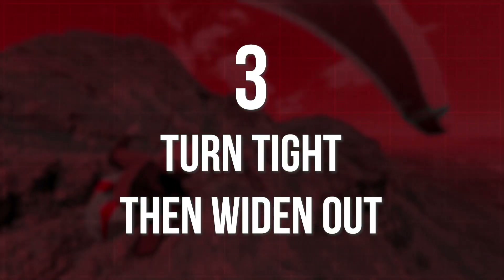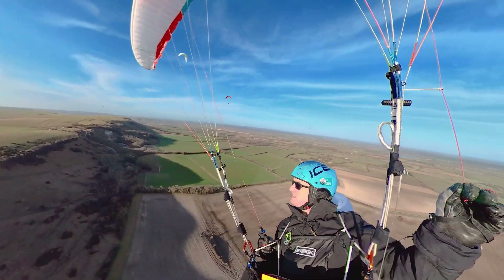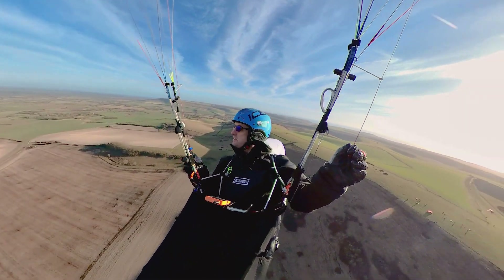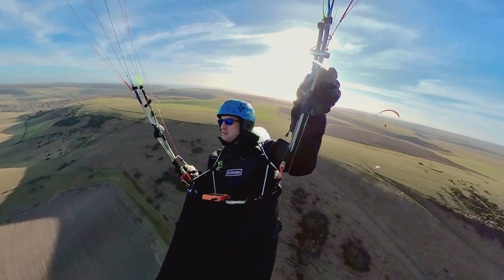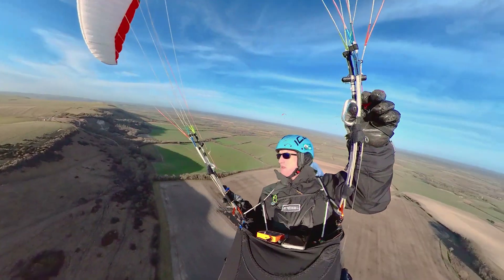Turn tight, then widen out. Too often I see pilots flying along, getting some lift, not too sure which way to go, doing a gentle turn and then falling out the other side of the lift. Then you try and come around and find the lift again, but by the time you've come around in a full circle, you just can't find it. To simplify: if you're in lift, turn — you're at least staying in that patch of lift. You can always widen your turn out and optimize it and get more efficient. But in the beginning, you just want to hold on to that lift. So turn, and then widen out.